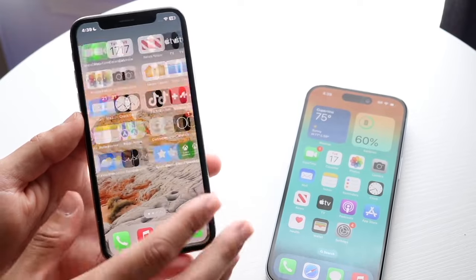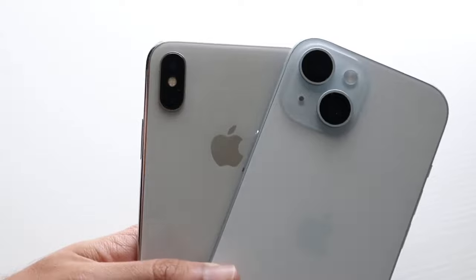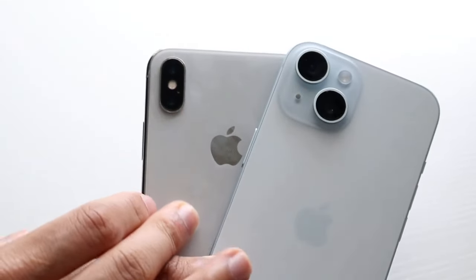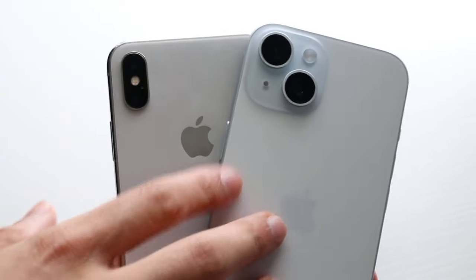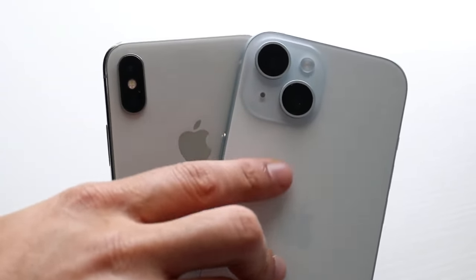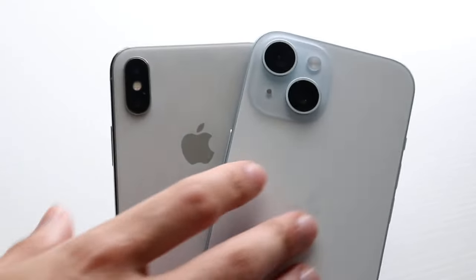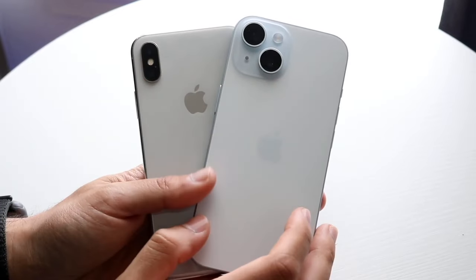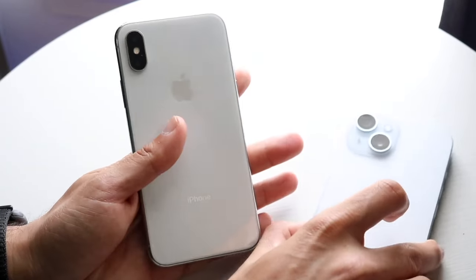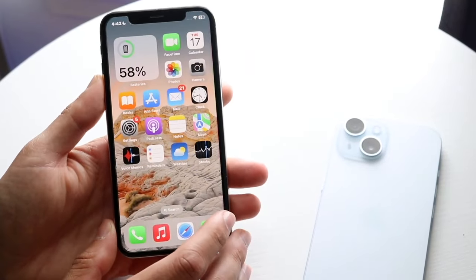The iPhone X introduced the notch up top along with Face ID — the first iPhone to bring both. Apple only removed the notch in 2023 with the iPhone 15s, meaning we had the notch from 2017 all the way to 2023, which is pretty insane when you think about it.